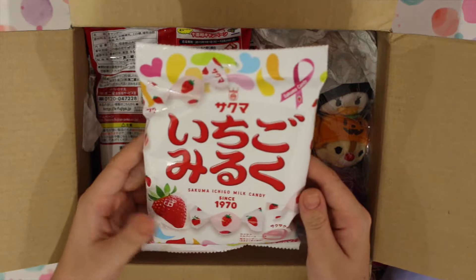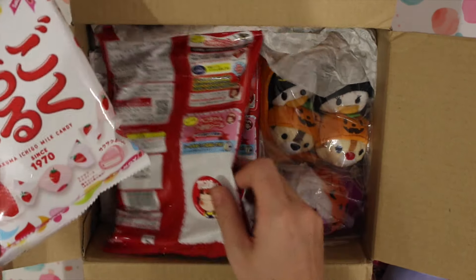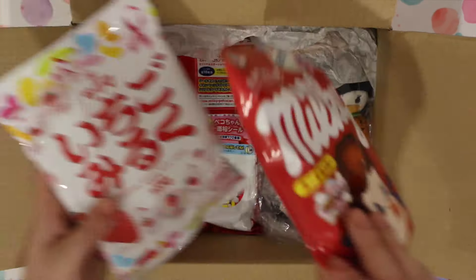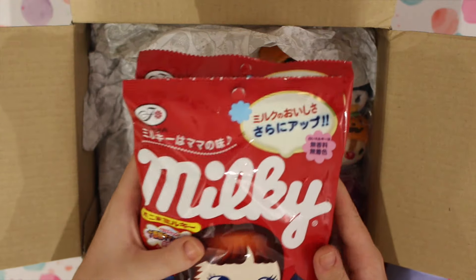And then, yum - Japanese candy, Milkies! This is my favourite Japanese candy in the world. She did send me a message asking me if there was any candy that I wanted and I did say Milky. And there are two bags. Thank you so much, Abby.